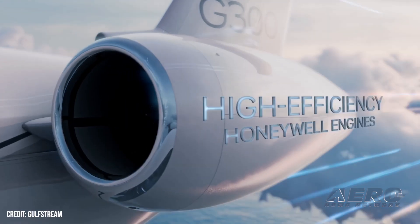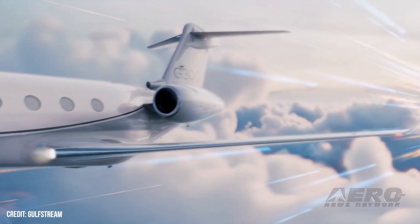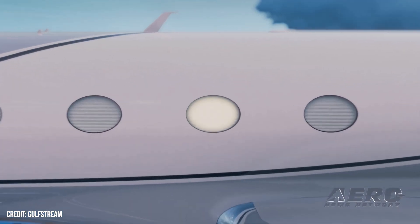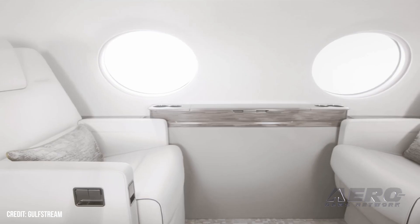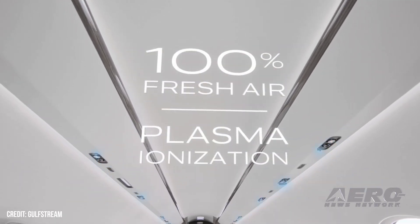The G300 Harmony flight deck includes six touchscreens paired with phase-of-flight intelligence. A synthetic vision primary flight display depicts runways and terrain in 3D imagery to boost pilot situational awareness. And Gulfstream's predictive landing performance system displays the runway stopping point in real time. Gulfstream has already accomplished nearly 22,000 hours of testing at its state-of-the-art lab facilities, which includes an integration test facility with Ironbird capability.